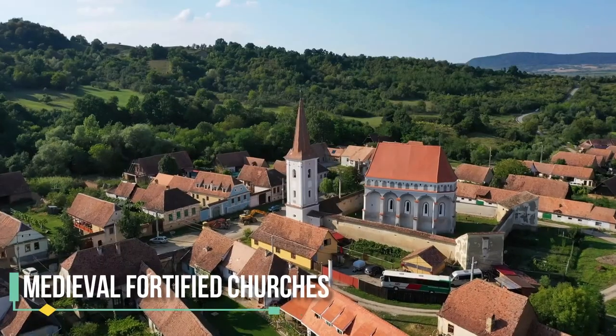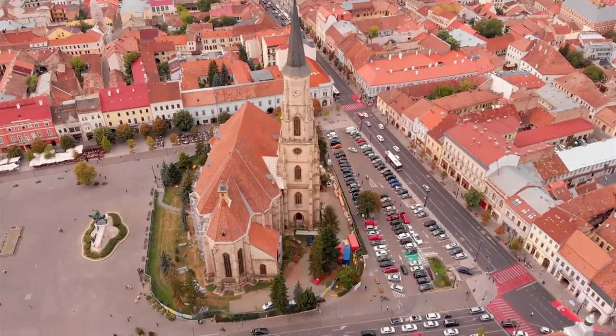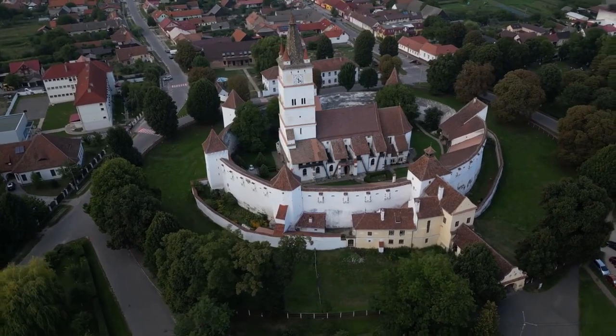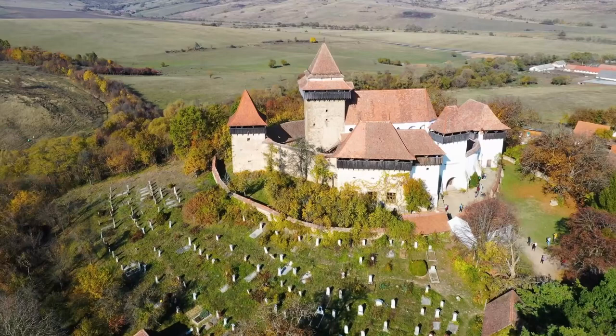Explore the Medieval Fortified Churches of Transylvania. Transylvania is home to many medieval fortified churches, which were built between the 13th and 16th centuries by the Saxon settlers in the region. These fortified churches are a unique blend of architectural styles and offer a glimpse into the region's rich history.